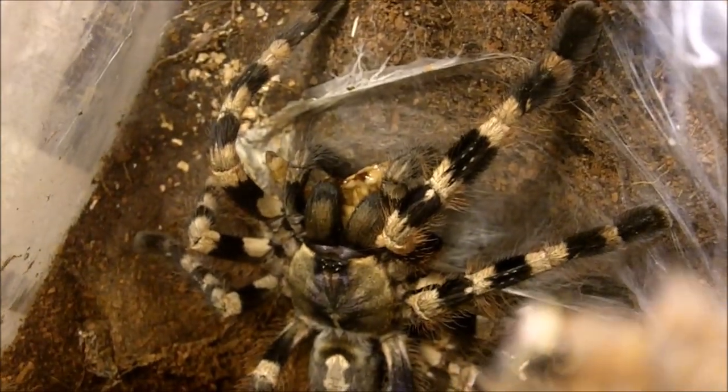Up next is a female Poecilotheria tigrinawesseli, which is the Wessel Tiger ornamental. This is a mature female named Tina. Whoa, that's awesome. Try one more time. Beautiful. Oh nice — she molted too. I gotta get a nice up-close shot of her. Get ready to see what a tigrinawesseli looks like up close. Very, very eye-catching.